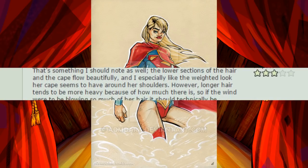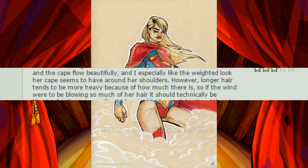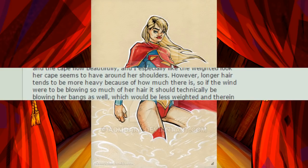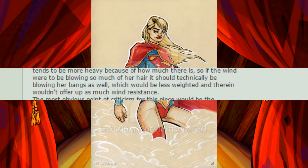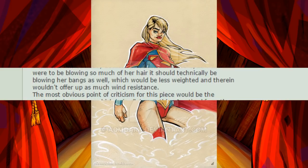However, longer hair tends to be more heavy because of how much there is, so if the wind were to be blowing so much of her hair, it would technically be blowing her bangs as well, which would be less weighted and therein wouldn't offer up as much wind resistance.